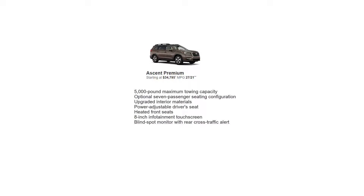When you move up to the premium, you pay a little bit more money. The starting price is $34,795. The premium adds some appealing upgrades, including a 5,000-pound maximum towing capacity, optional seven-passenger seating configuration, upgraded interior materials, and a power-adjustable driver's seat and heated front seats.